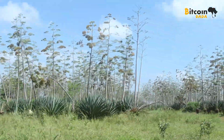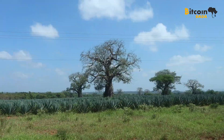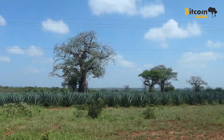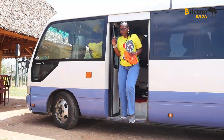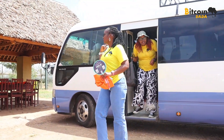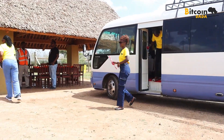Did you know sisal takes about 3 to 7 years to mature? And they've got 10,000 hectares of wheat planted here — that's a whole lot of green gold powering this innovation. The Dadas pulled up to the Gridless mining site, excited to dive in and see it all up close. Let's go, Dadas!